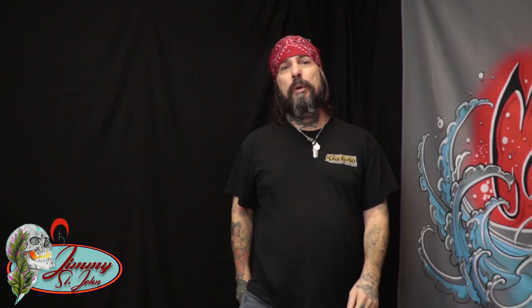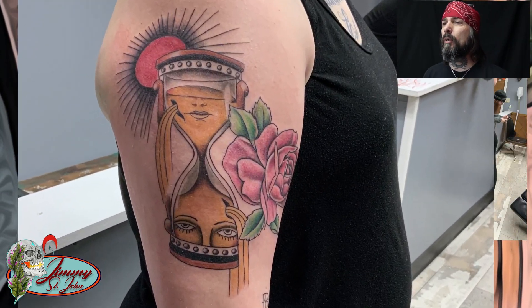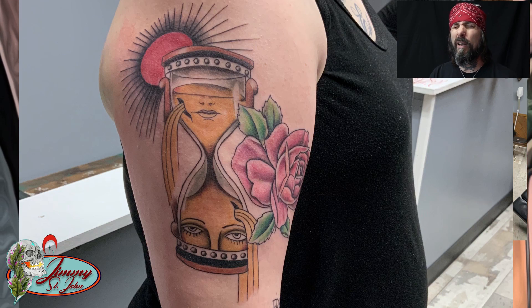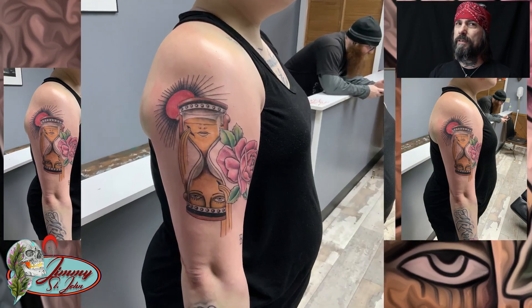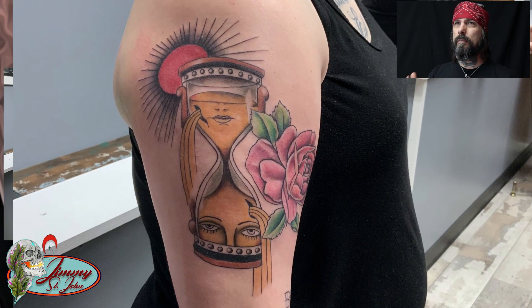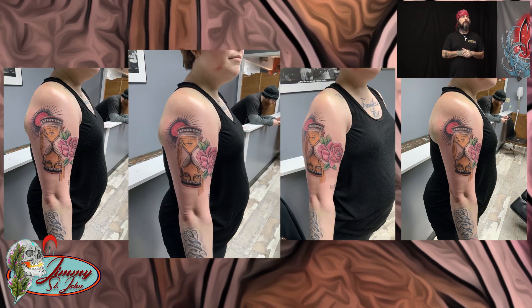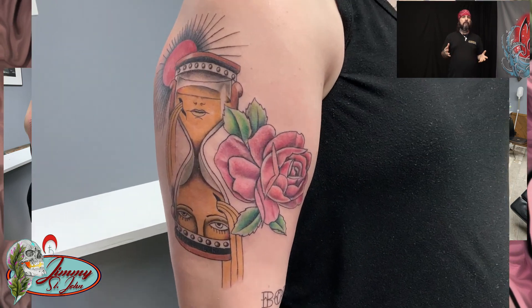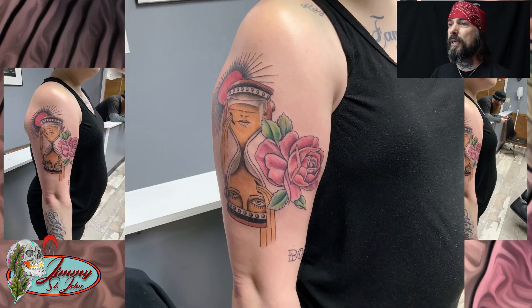Hey, what's up guys? Back at you at Tattoo of the Week again. Jimmy St. John here over at Skin Kitchen Tattoo. This week, we did a really cool traditional piece on a lady. It has an hourglass with the lady's face split in half in the sand, and then we threw a sun above it, and it's got a little rose off to the side of it. She wants to add a little more to it later on. So give it a check, see what you think. Let me know in the comments.